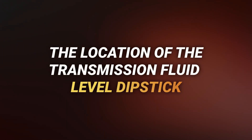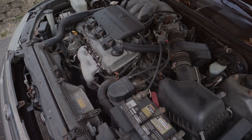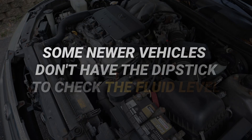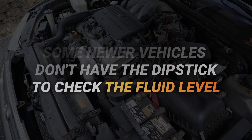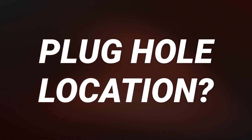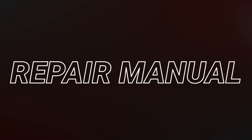The location of the transmission fluid level dipstick varies depending on the make and model of the vehicle. In most vehicles the transmission fluid dipstick is located underneath the hood, however some newer vehicles don't have a dipstick to check the fluid level. For example, my Ford Fusion has an oil leveling plug hole on the side of the transmission. In simple terms, the fluid level needs to be even with the plug hole — if it's not, your car is low on fluid. If you're not sure where to locate the plug hole in your vehicle, I would recommend using a repair manual.